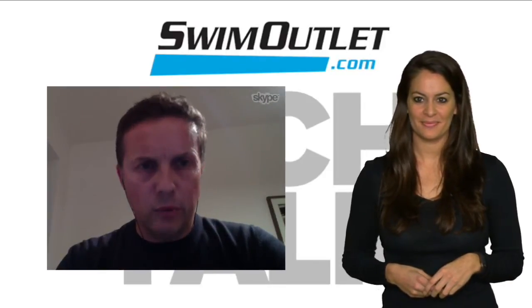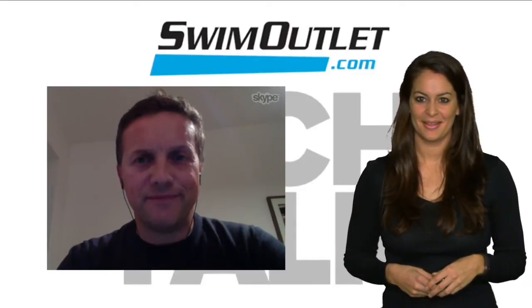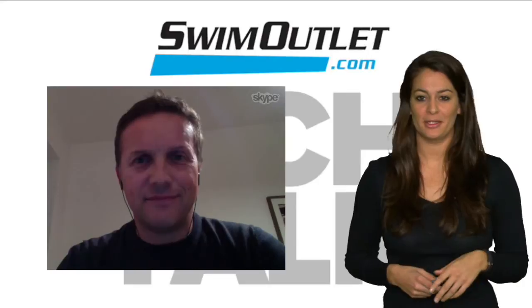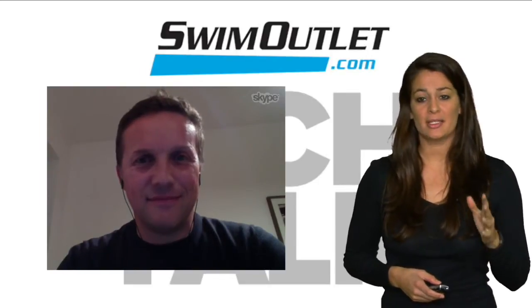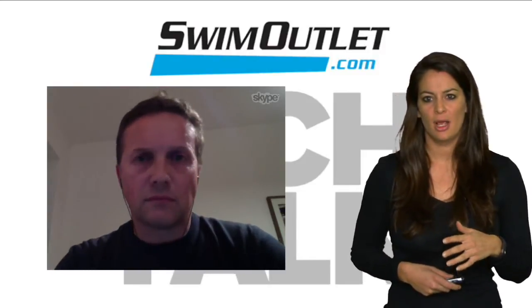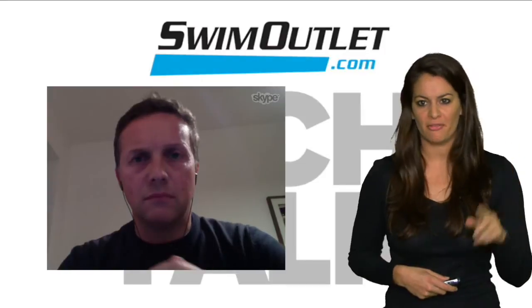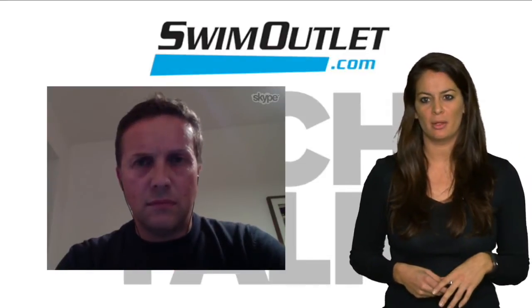Nice to be on the show and welcome from cold and dark Munich in Germany. Greg, as the consumer, we do not understand the technologies that go behind the high-performance suits. We just know that they're considered fast or not. Can you discuss some of the key technologies behind the Arena Mark II?